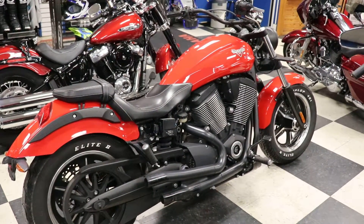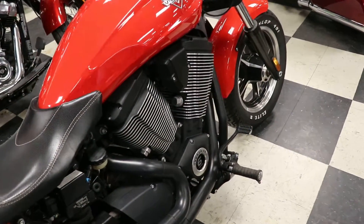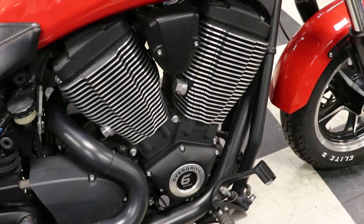Hi out of East Texas. This is Rolando here behind the camera as usual. We've got a 2014 Victory Judge here. This has got the nice 107 CC motor in it with a 6 speed transmission.